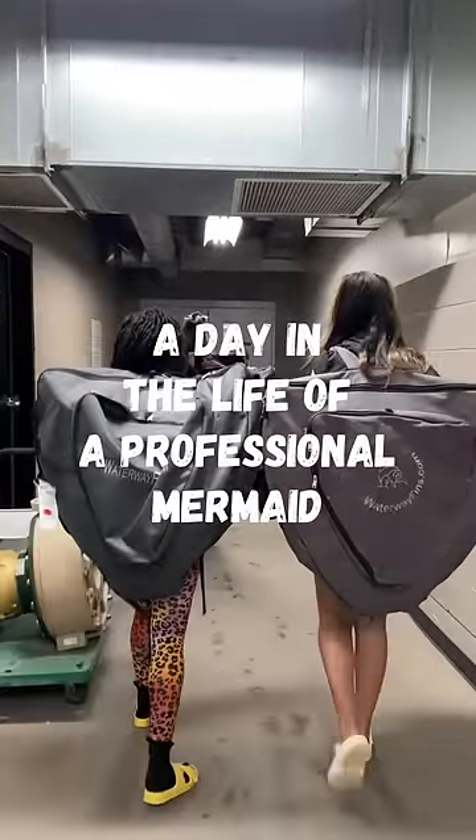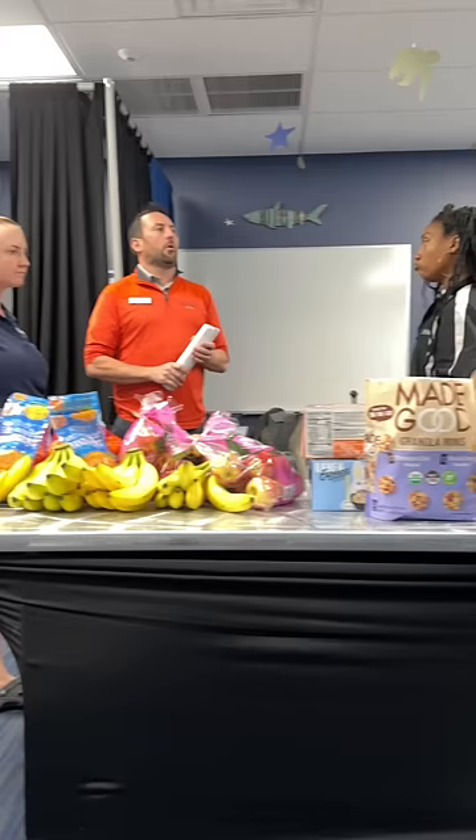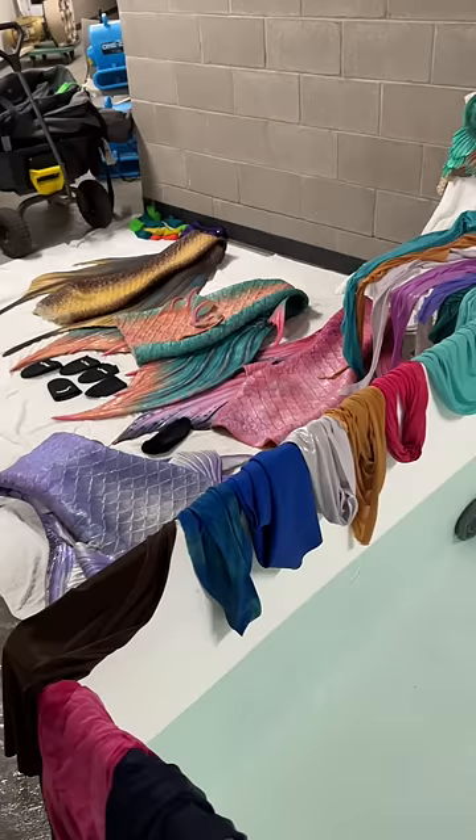Come with me for a day in the life of a professional mermaid. Today was day one, so we had to go over all the fun safety things, which included sanitizing these tails for the exhibit. We have a lot of mermaids here, so that means a lot of tails, and we've got to make them safe for the fishies.